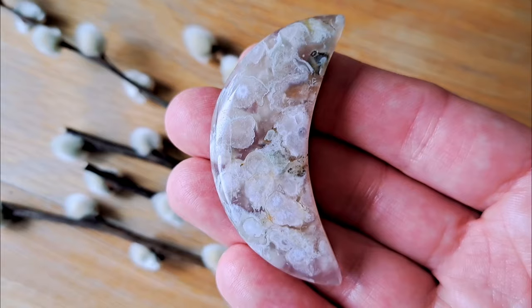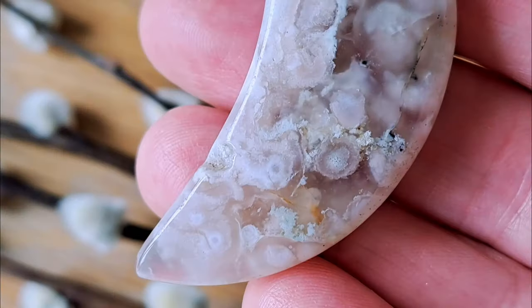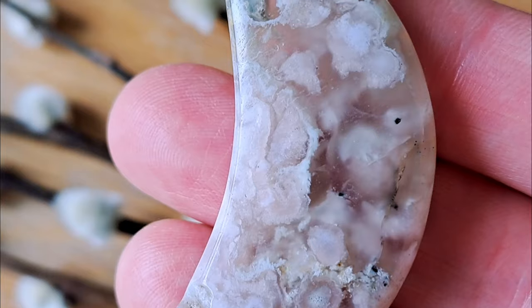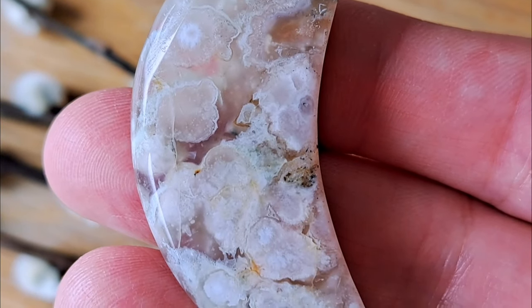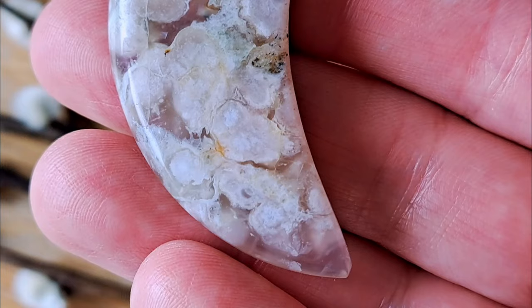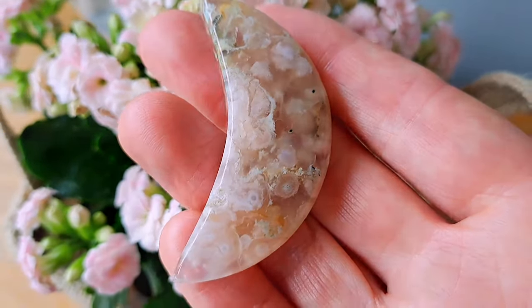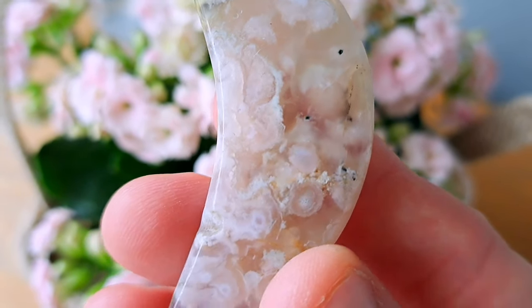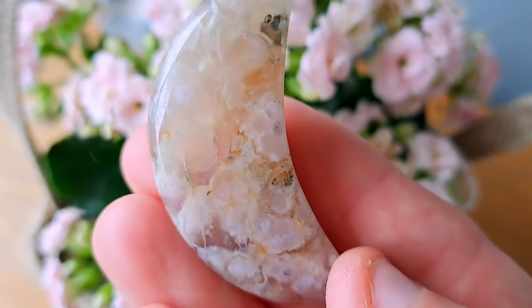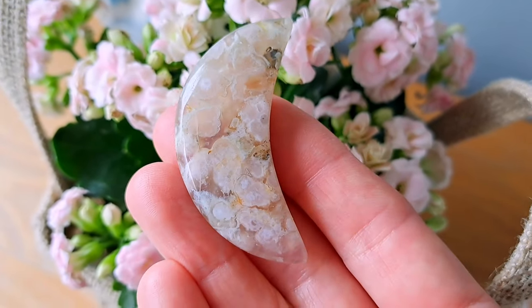This is a form of agate from Madagascar and it's also known as cherry blossom agate or sakura agate. Flower agate is a mixture of light colours with blooming white or even pink flower-like formations. It makes a really beautiful representation of the first signs of spring within the mineral kingdom.